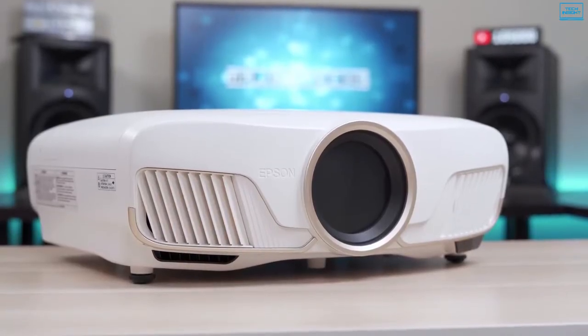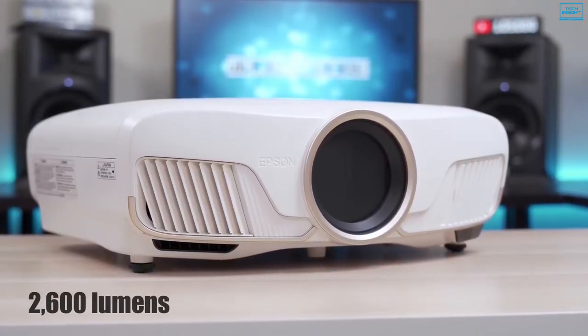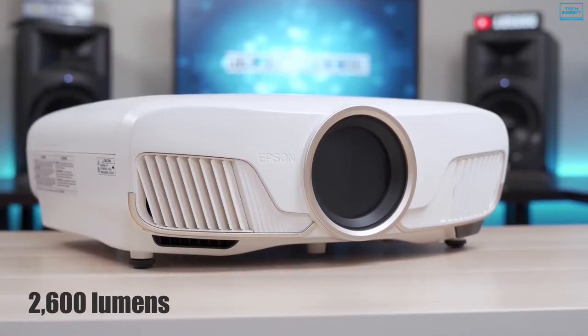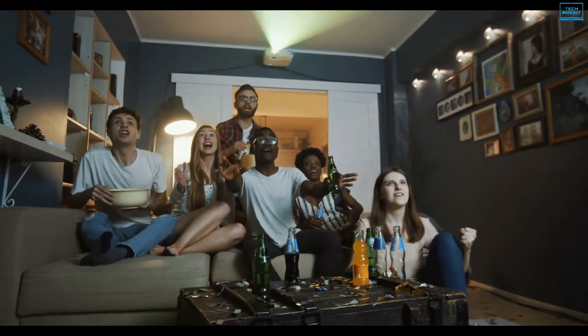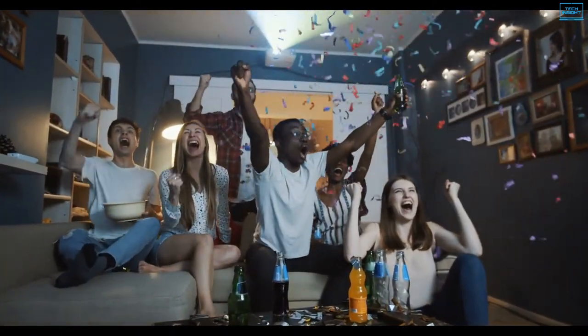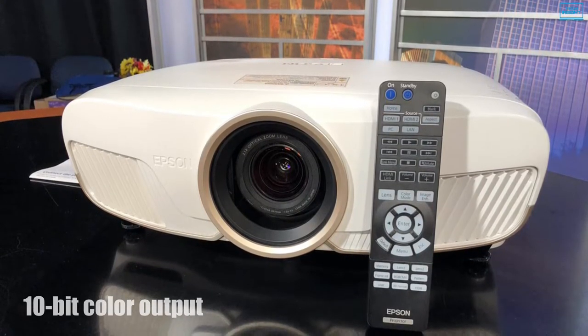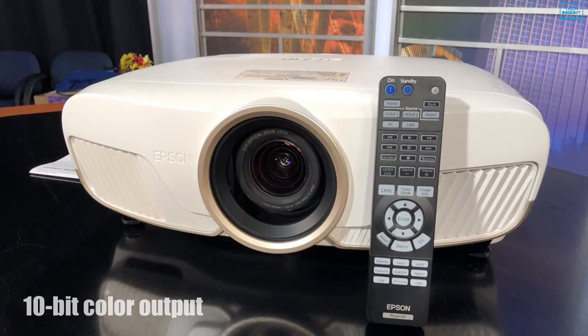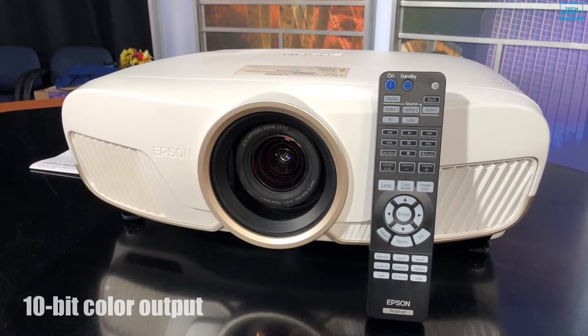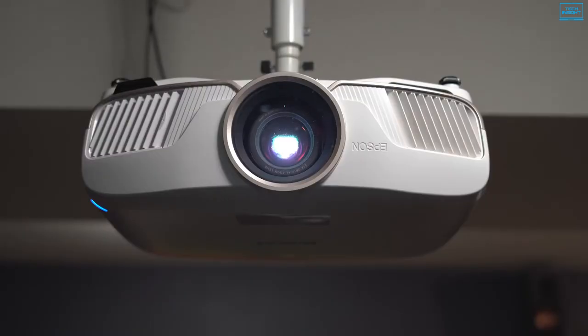Capable of displaying an astonishing 2600 lumens for both color and white brightness, along with proprietary processes for resolution enhancement, it can produce incredible brightness, color accuracy, and image detail to faithfully display all your favorite content. The 10-bit color output and high dynamic contrast ratio help provide a wide range of color and detail in both bright and dark scenes. The Advanced 3LCD technology displays 100% of the RGB color signal for every frame while maintaining excellent brightness without any rainbowing issues.